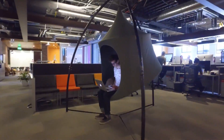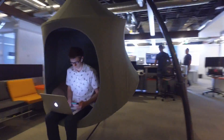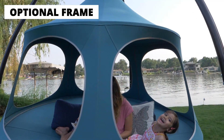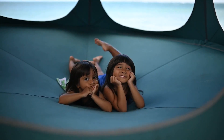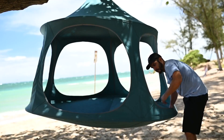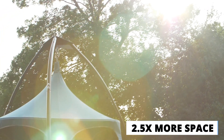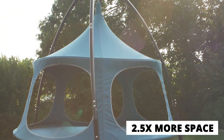The TreePod can be assembled just about anywhere, even at the office. The optional frame allows you to hang a TreePod up in places where you're unable to use a ceiling or a tree. It is made of durable canvas and an easy to set up internal frame.